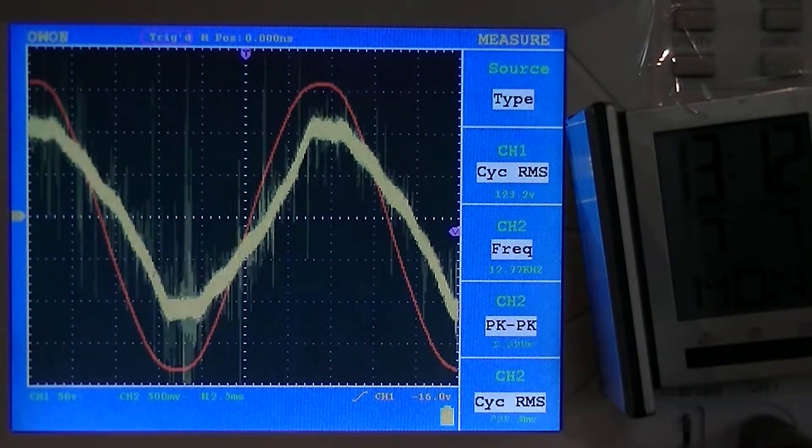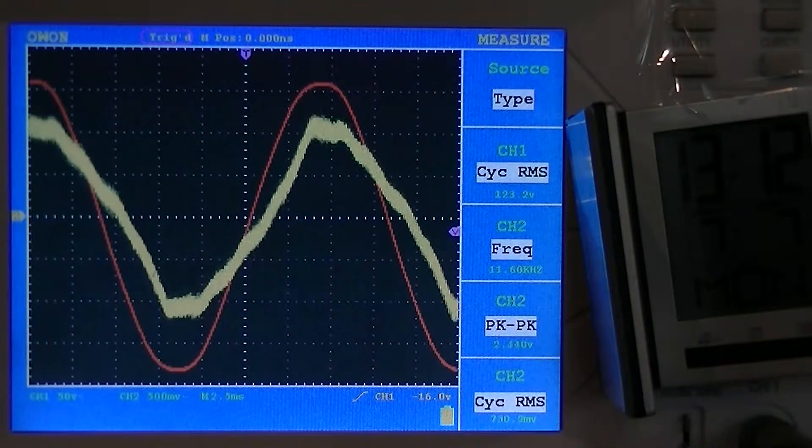So the electrical grounding system is essentially a very large antenna system for electrical energy from the storm. And it's working as a very, very good detector of that energy that the storm is creating. And those spikes will actually cause frequency emissions to occur from the electrical system.